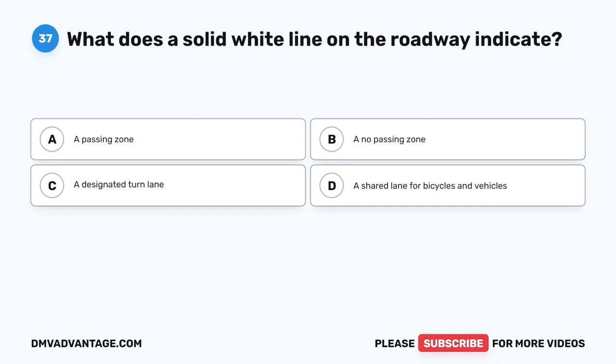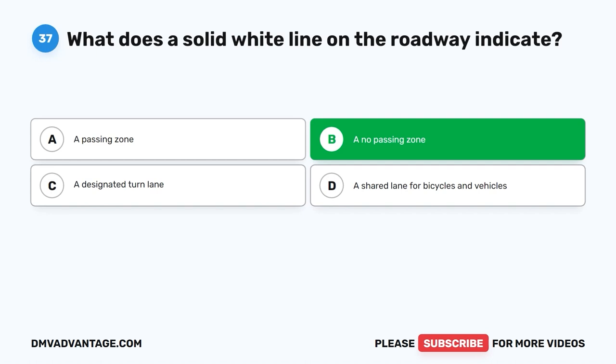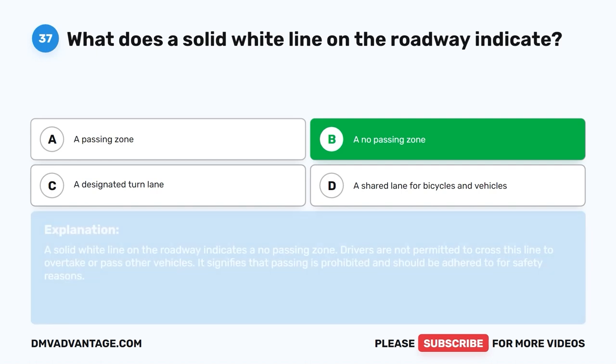Question 37: What does a solid white line on the roadway indicate? A. A passing zone. B. A no-passing zone. C. A designated turn lane. D. A shared lane for bicycles and vehicles. The correct answer is B. A solid white line on the roadway indicates a no-passing zone. Drivers are not permitted to cross this line to overtake or pass other vehicles. It signifies that passing is prohibited and should be adhered to for safety reasons.